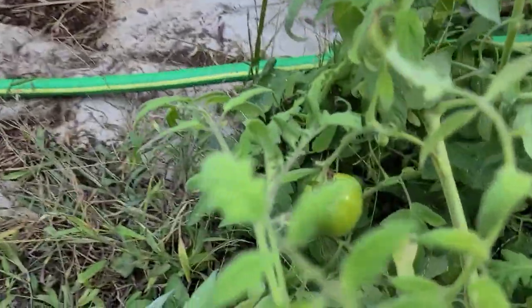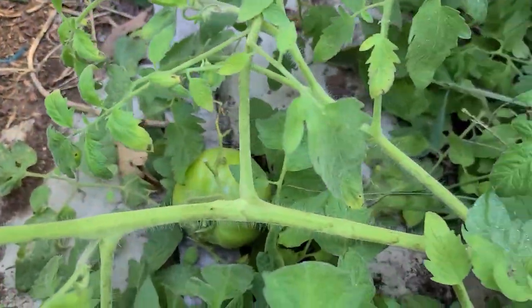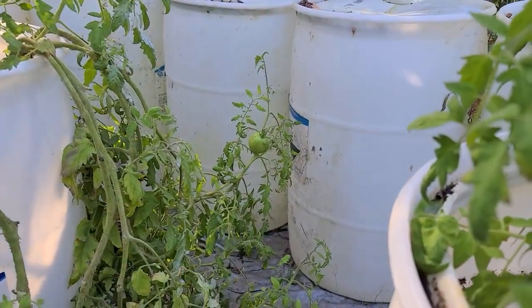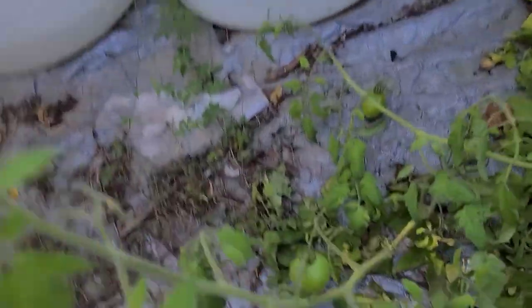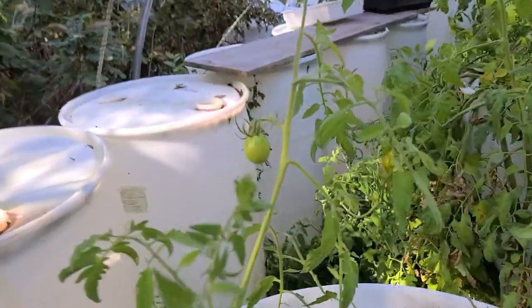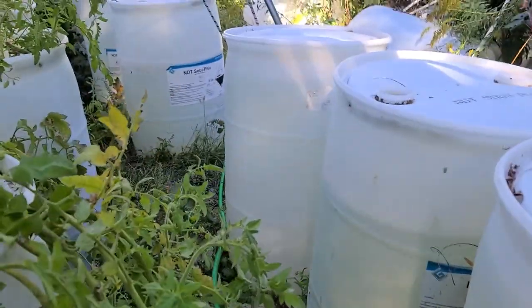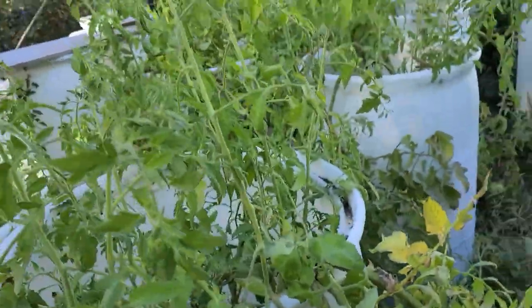They're still producing — there's a nice one laying on the ground, one over there, a whole bunch right there. I'm just going to keep watering and taking care of them until all the fruit that's on here ripens up, and then I'm going to rip them all down and replant something next year.